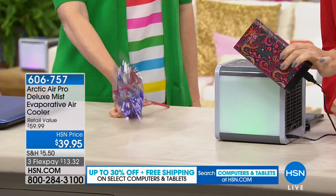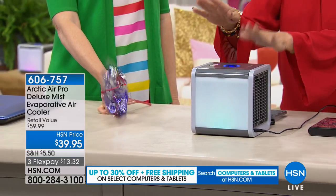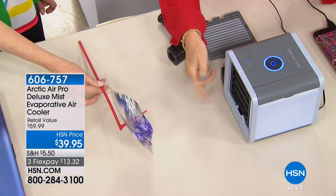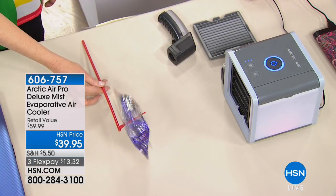It even runs off of a portable battery if you want, because it's battery operated. You could take this to the pool. You could take it to the beach, sit there, sip your cool one and be cool. $39.95, three flex payments. And Vonnebel Sherman is holding that pretty pinwheel that's just blowing like crazy.